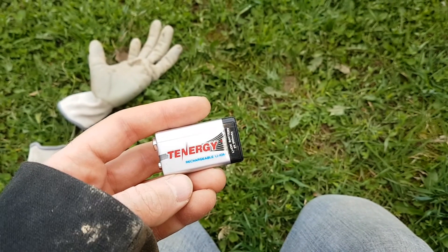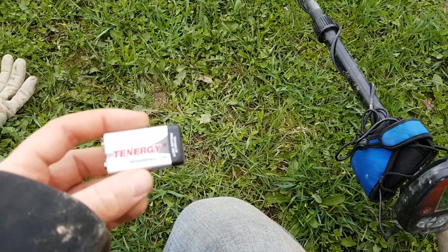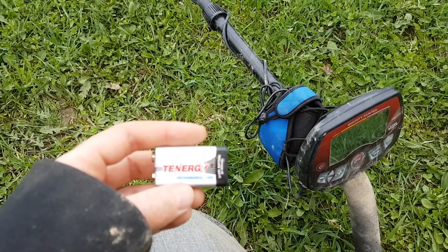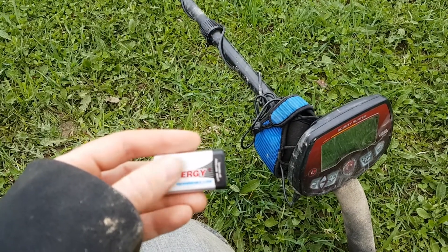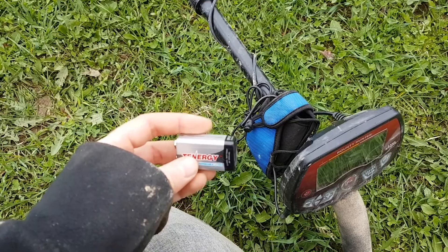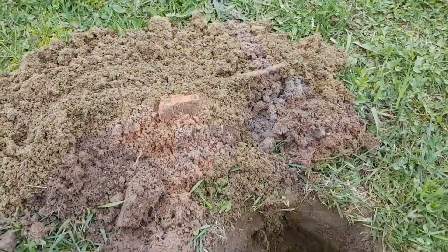I just wanted to give a shout out to the Tenergy rechargeable Li-ion batteries. I bought these last October for the machine, charged them in October, they sat on the shelf all winter out in my garage, and threw them in the machine at the start of this season. This is like hunt number eight — I'm figuring 25 hours something like that. It wasn't completely dead, but it was just showing one bar and bouncing around, so I pulled it out. They're not cheap — about 15 bucks a battery — but they should last forever. I use them in the pinpointers as well, so it's really a good buy if you're going to be doing this all the time. Get the rechargeable Li-ions guys.